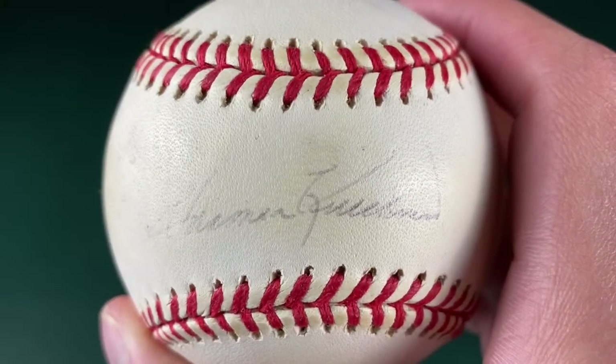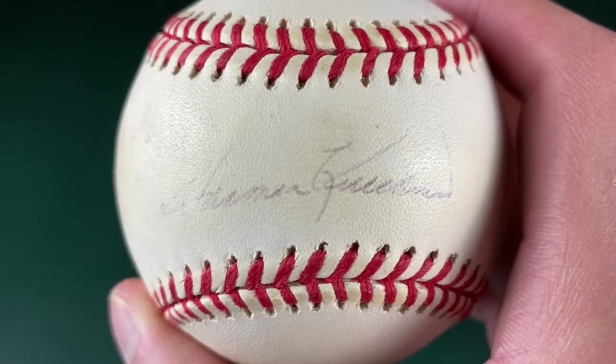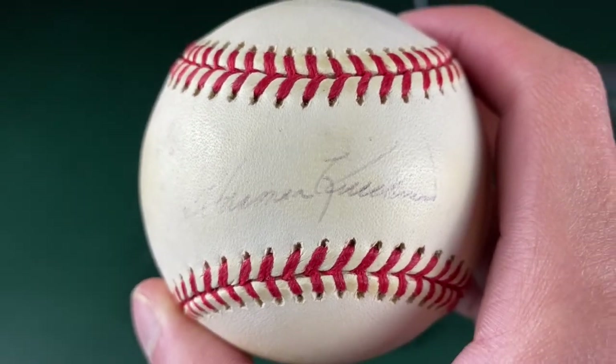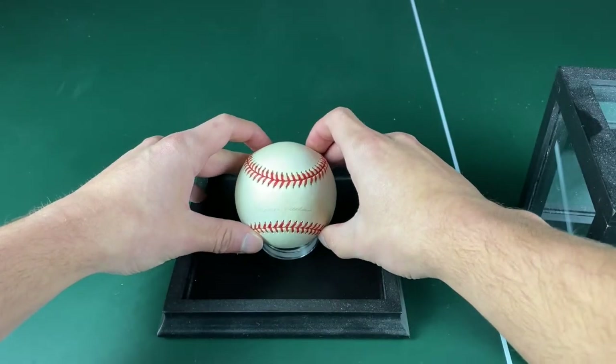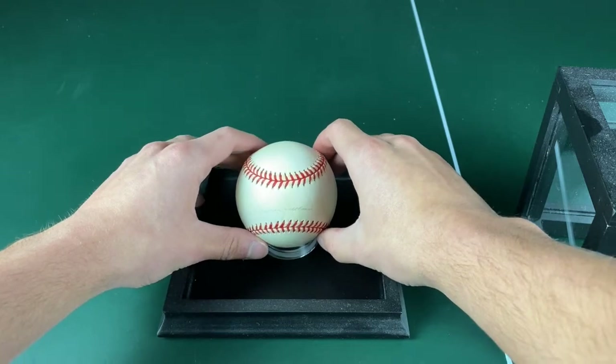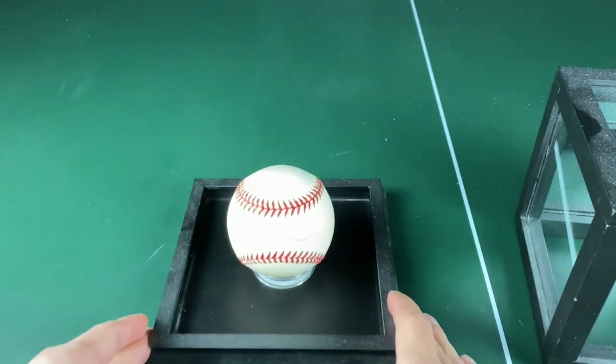The story behind it is really kind of interesting — how I actually got this ball. I'm doing this on my ping pong table because it's bigger and there's more room. And you can see kind of over there over my shoulder — that's another special item that I have that I might show you guys in the near future.